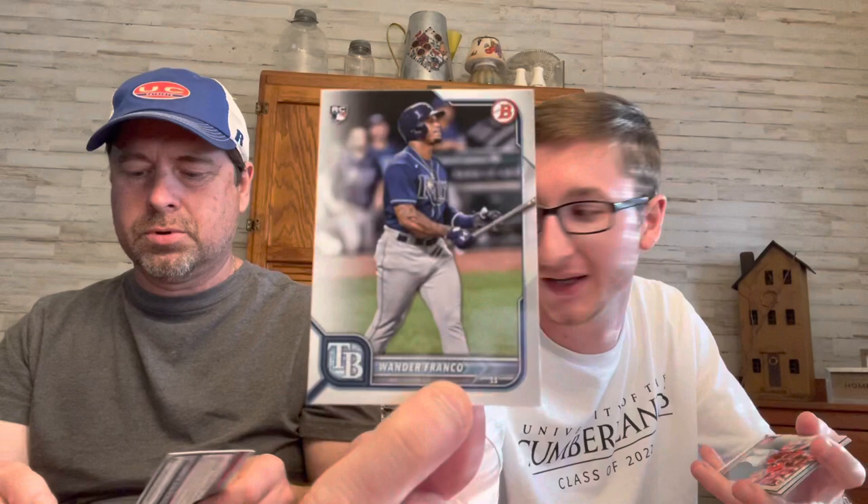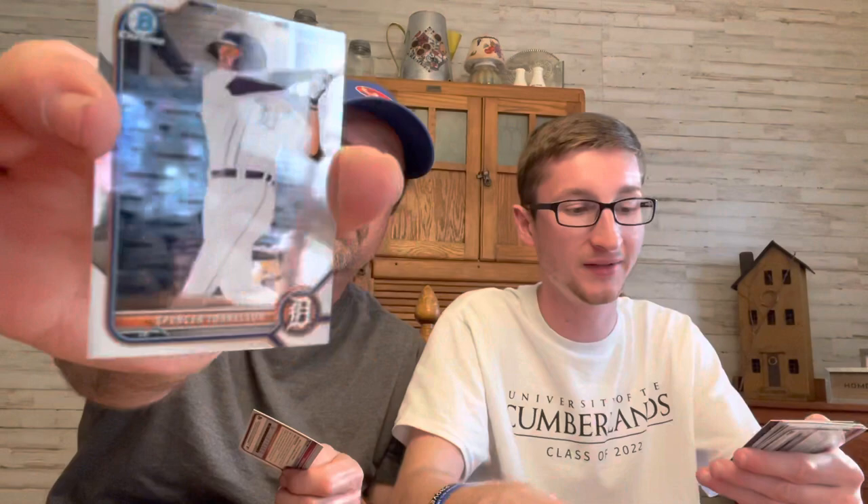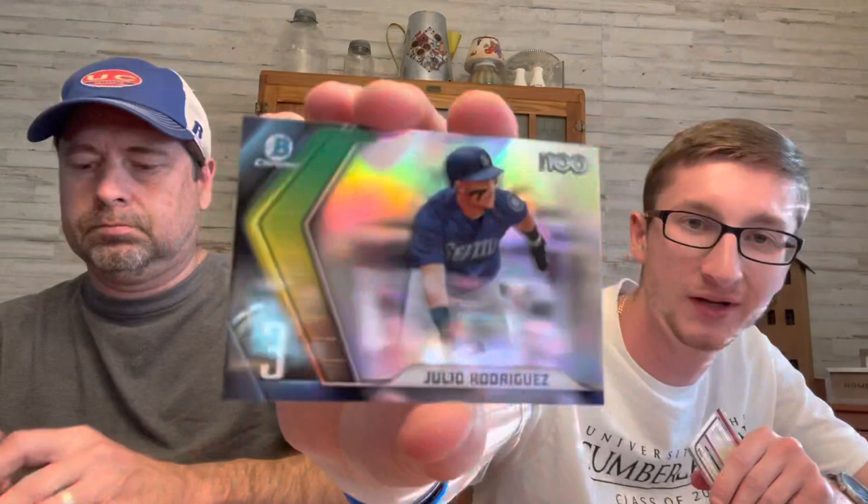Oh, check it out — Wander Franco! I got the Franco base right there, we'll take that. Oh, Torkelson — I didn't know he was in there. That's a chrome, and this is a nice insert right here — Top 100 Julio Rodriguez. He just hit his first homer the other day, he's up playing every day for the Mariners now. Jose Rodriguez first — not a bad one. Vargas, Curtis Mead, Brady Allen, and Alan Serta — two more first chromes.